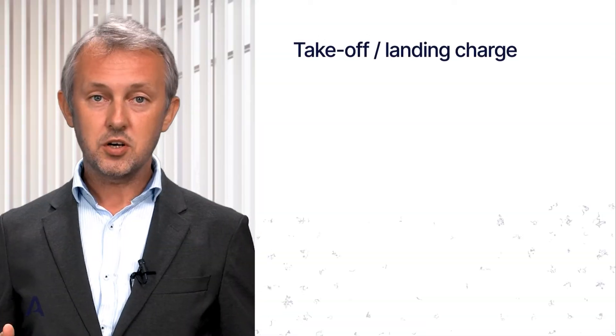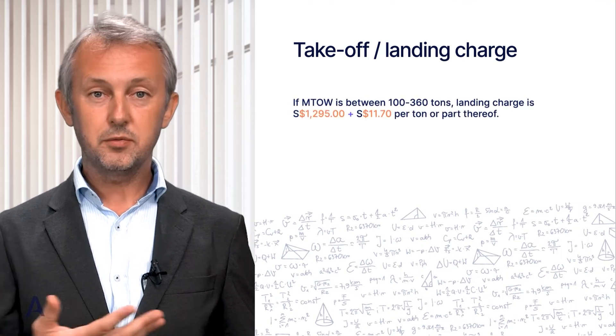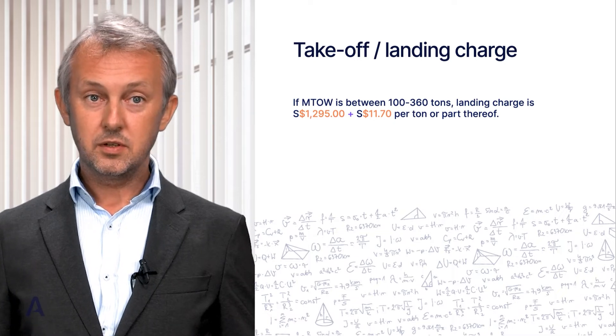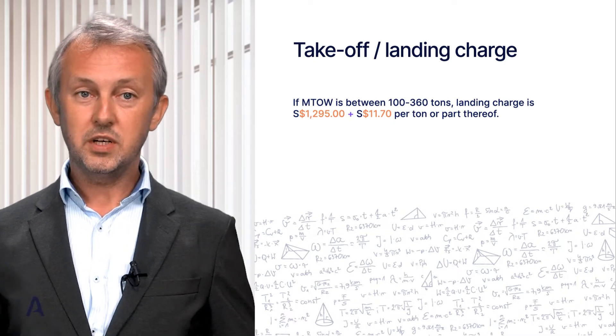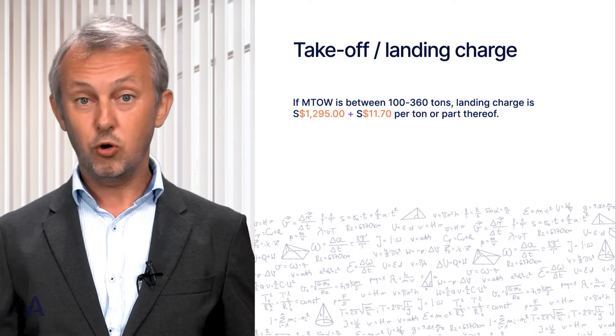The maximum takeoff weight of a Boeing 777-300ER is just over 351 tons. Note that Singapore Changi Airport sets charges based on maximum taxi weight rather than maximum takeoff weight, but let us use the maximum takeoff weight number. The landing charge at Singapore Changi Airport for aircraft between 100 and 360 tons is a fixed fee of $1,295 Singaporean dollars plus $11.70 per ton or part thereof.